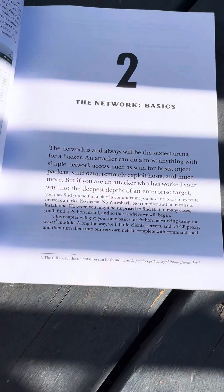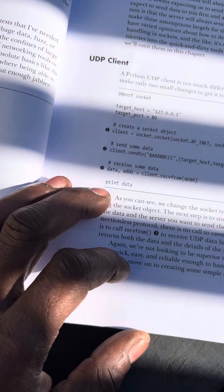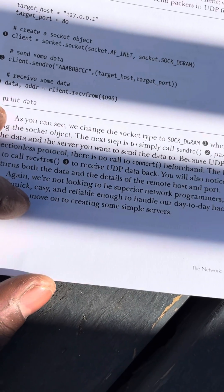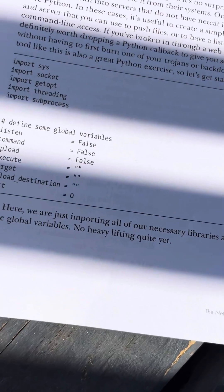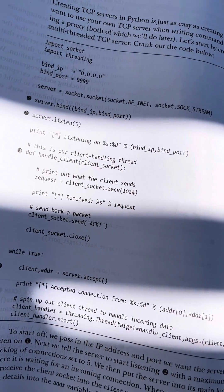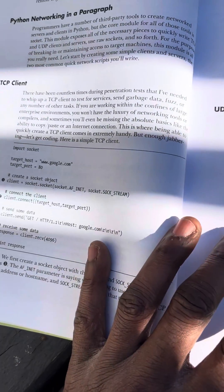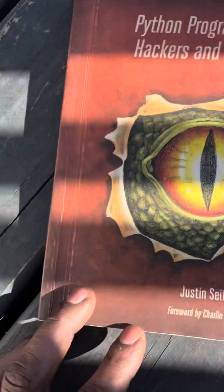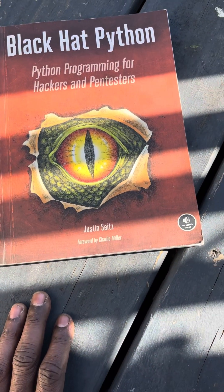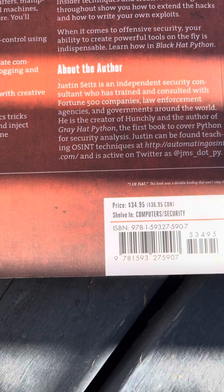Unfortunately, I bought it and like I said, it was written in Python 2, and it just ended up sitting on my shelf for a long time, which really sucked. As you can see, it's using a lot of outdated stuff that isn't really used anymore. That was pretty depressing because I had this book, really wanted to start coding and hacking, but couldn't. And it cost me almost 40 bucks.